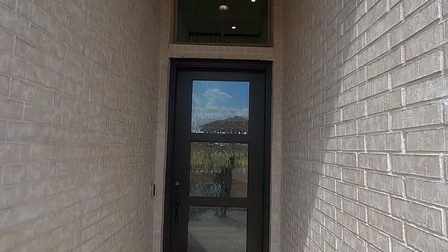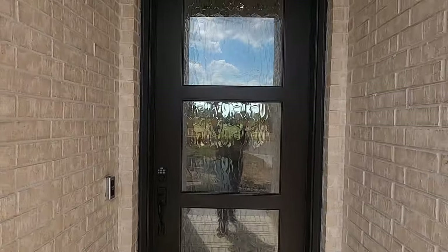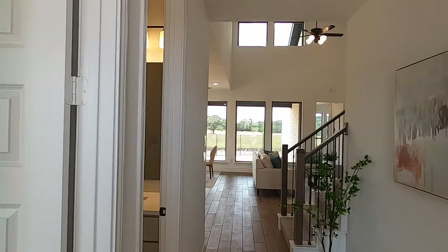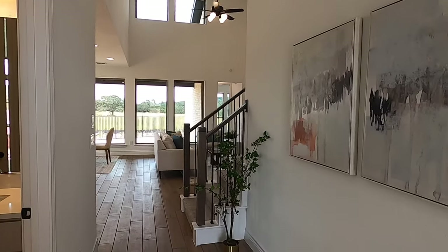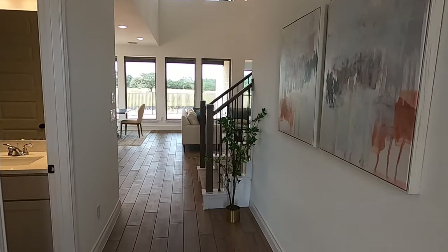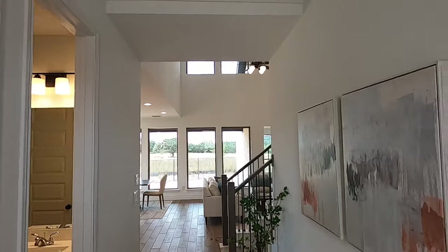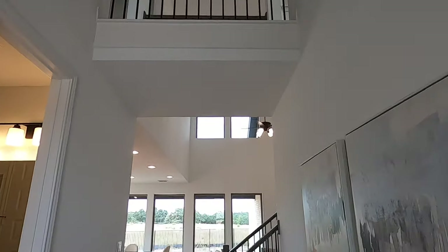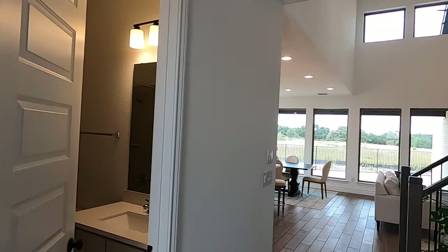As always, at this time of the video, I ask you to hit that like button, subscribe to my channel, and hit those notifications so you do get notified whenever I make a new video public. All right — beautiful little entryway. You've got your little catwalk up top there, really tall ceilings. I haven't turned those lights on up there, but we'll see how that works.